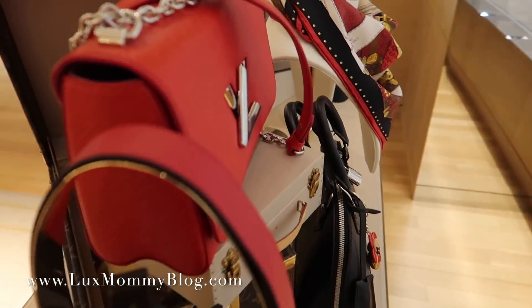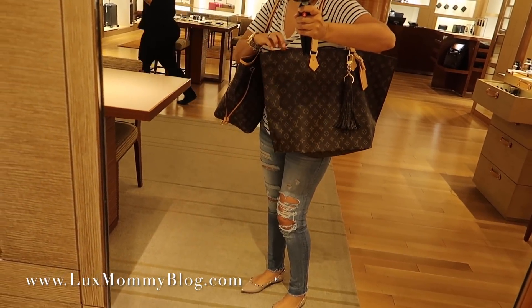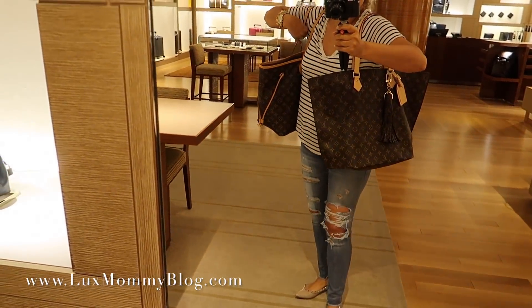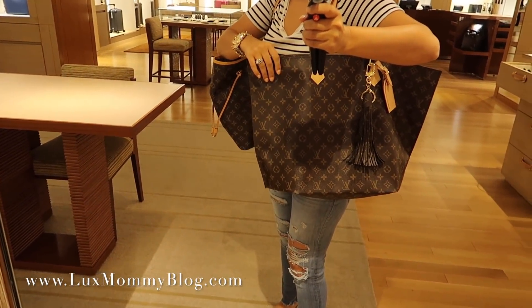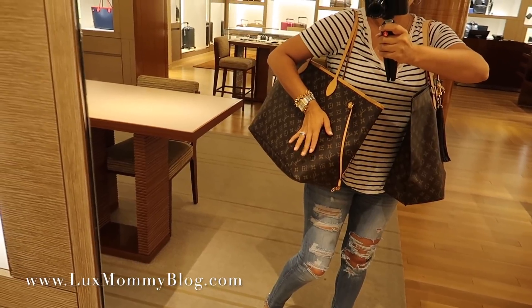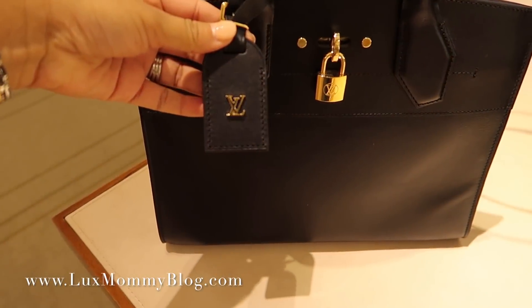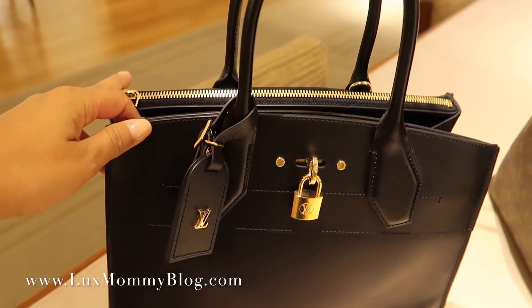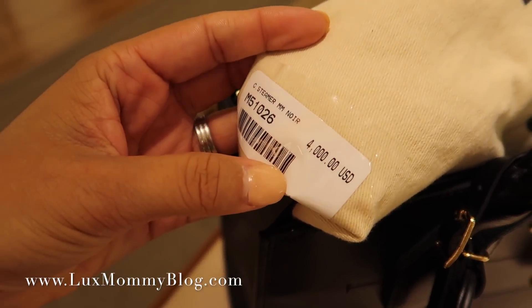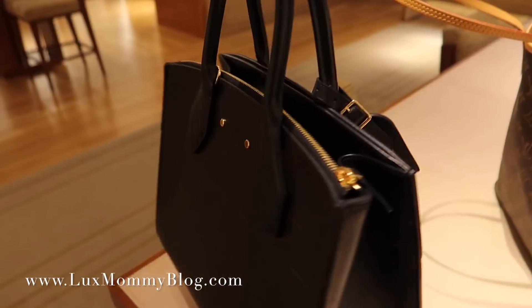I wanted to show you guys this is the All-In in the MM size. I've actually been looking at it recently because I like the thicker straps for travel. I'm carrying my Neverfull GM so you can see the size is very comparable. Style-wise, the All-In is a little bit more stylish but the Neverfull is very comfortable and folds completely flat. It is $4,000 but it's all leather — it is kind of heavy but it's really nice.